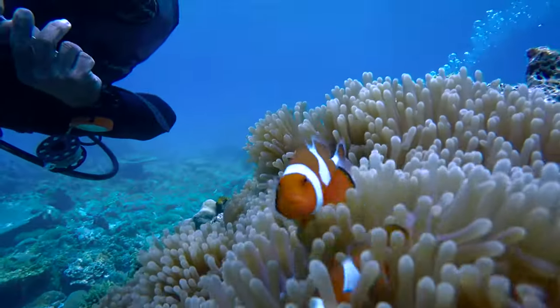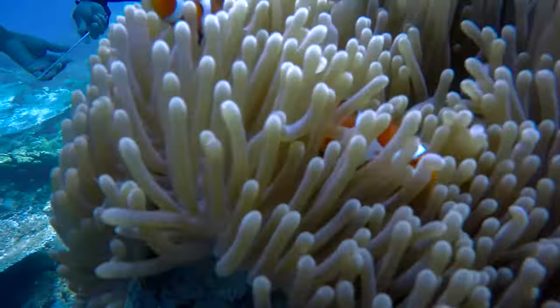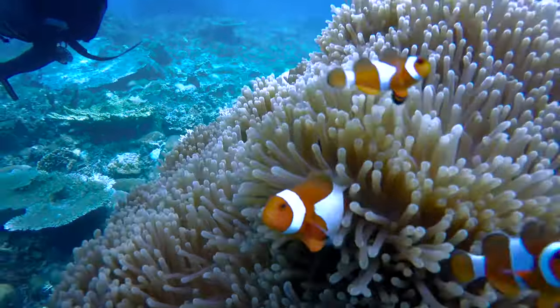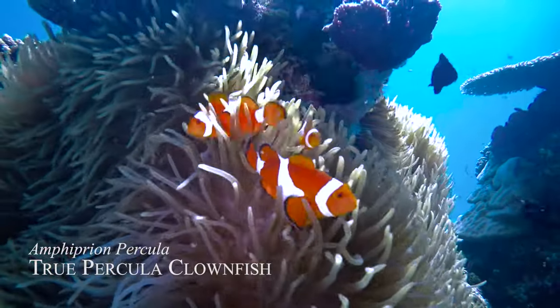I think this is the most famous saltwater fish in the world because everybody knows this type of fish as Nemo. There are different species of clownfish, and this is the True Percula Clownfish, or Amphipryon Percula.